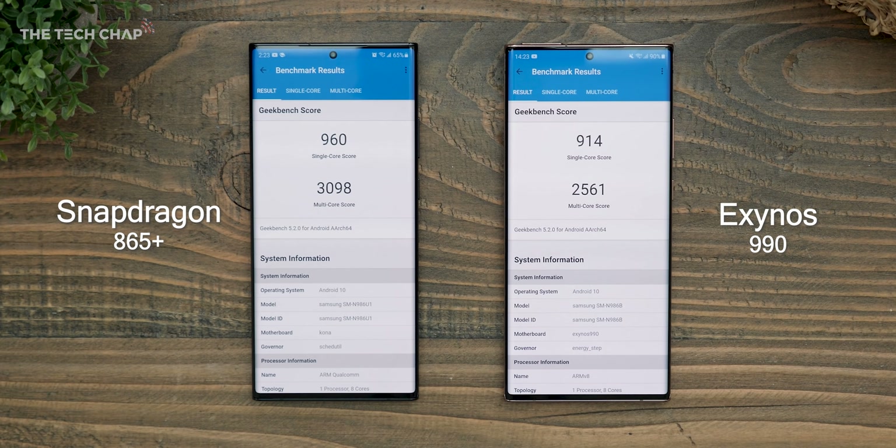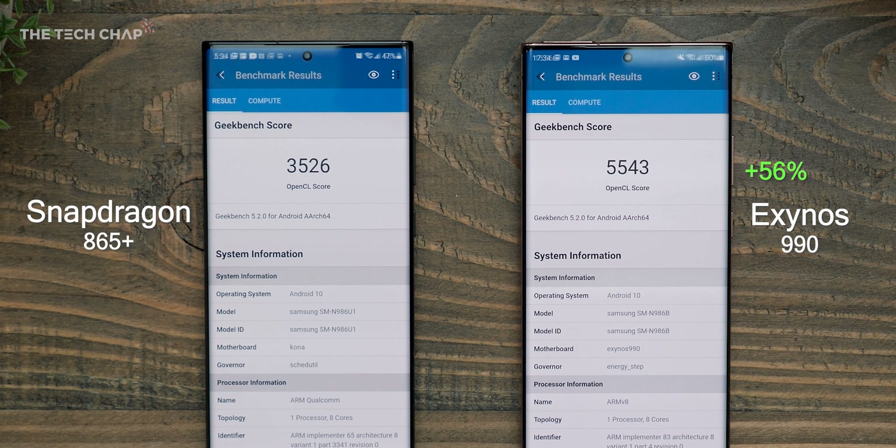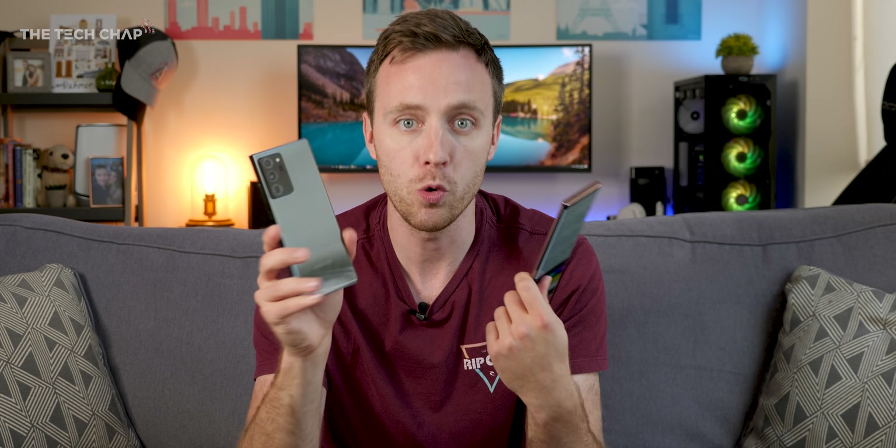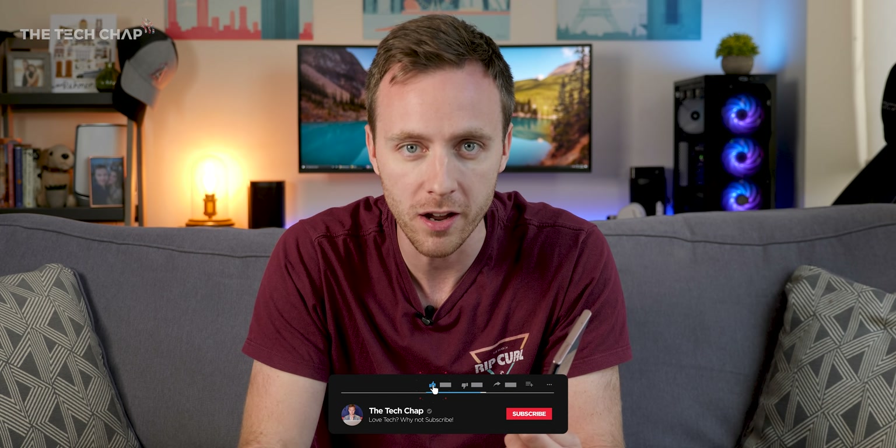Starting with the Geekbench 5 CPU test, the Snapdragon is a whopping 21% faster in multi-core. But then switching to the OpenCL graphics test, surprisingly the Exynos version comes out way ahead. That actually really surprised me, and I wasn't sure if maybe something was wrong with my Qualcomm version. So I got my friends Michael Josh from Gadgetmatch, David Cogan from the Unlocker, and Enne Bong from Board at Work to send me their Geekbench results from their Snapdragon versions, and they were all broadly similar. So for some reason, in the Geekbench OpenCL test, the Exynos is way faster.